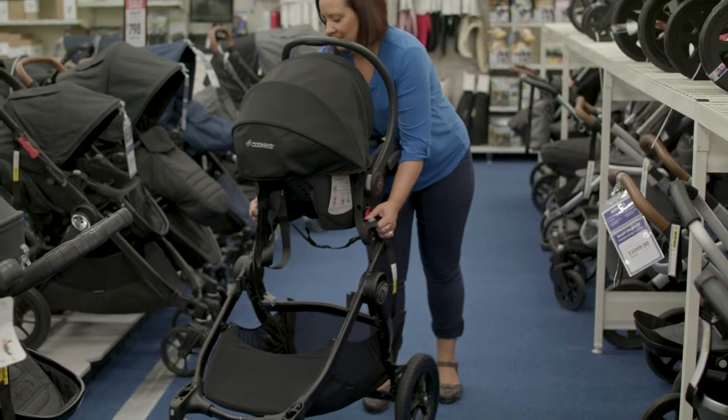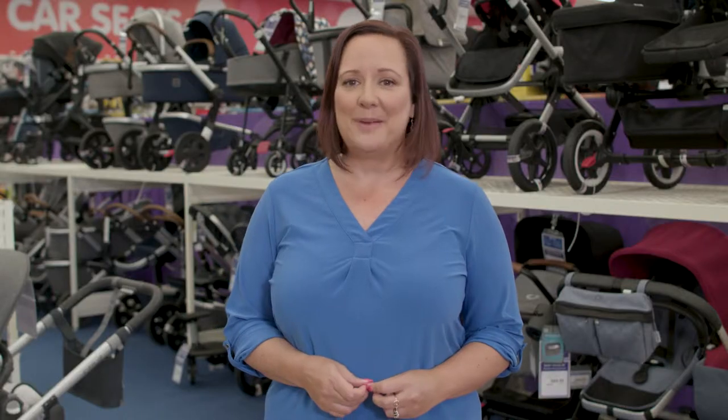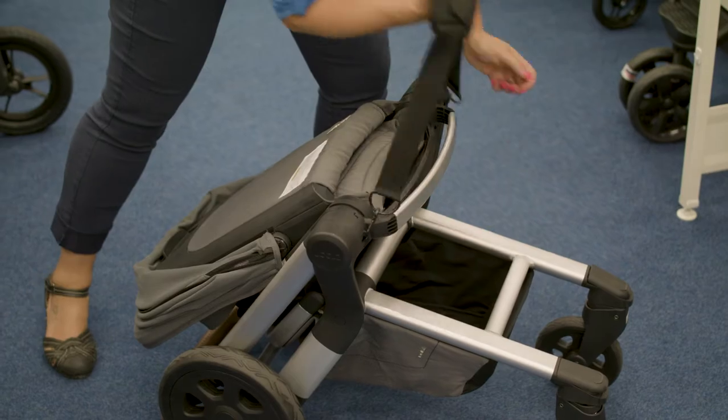Some prams are compatible with baby car capsules, while others can be converted to strollers when your baby is old enough. Some prams can be adjusted to face forwards or backwards, some can be easily folded away to save space, and others are designed specifically to be combined with exercise such as jogging. When choosing a pram, consider not only your present needs but how your needs might change in the short term and longer term future.